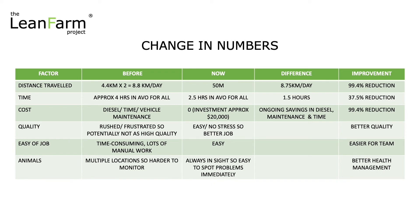In terms of the animals, before they were in multiple locations, so it was obviously harder to monitor and control what's going on. Now because they're all in the one location, it's so much easier to see — they're always in sight. Easy to spot problems immediately if there are any. So much better health management as well. And plus they're way happier. So some great changes.